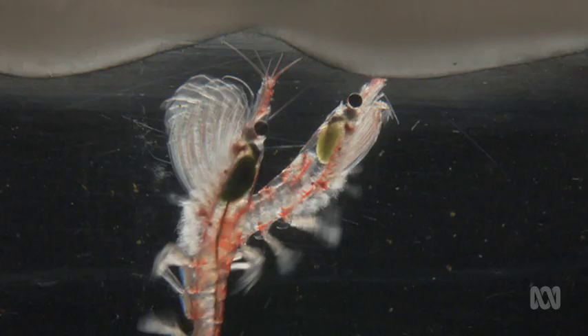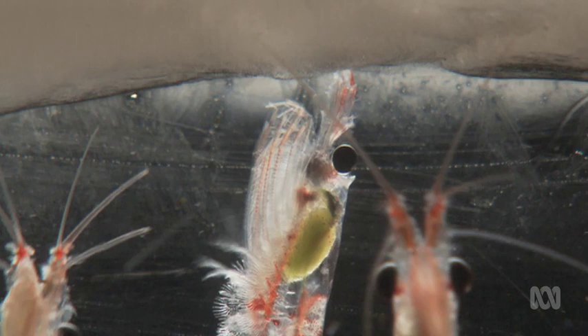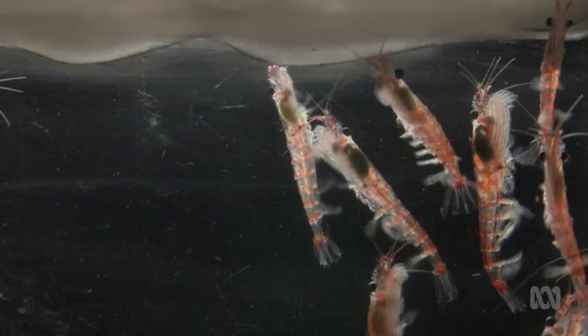We don't just have one pressure on krill — we have the ocean acidification problem, and we also have sea ice retreat. All of these things are going to act together to put pressure on krill. Historically, all our work on krill was in summer, which makes sense because that's when you can go and come back without getting stuck. But recently we are pushing into the winter sea ice to do research.